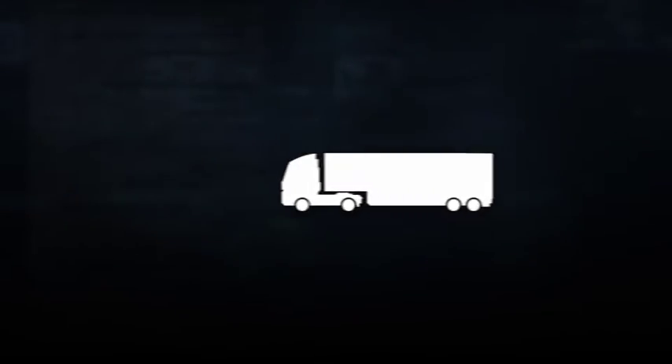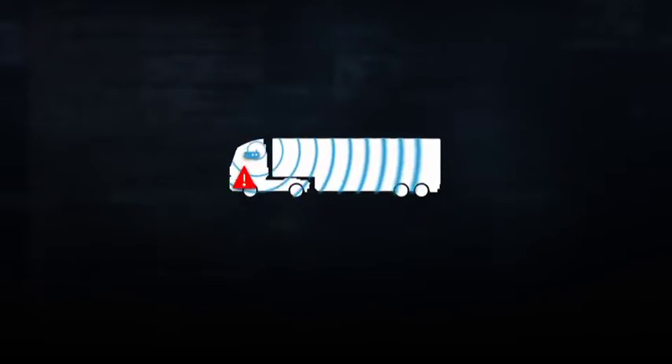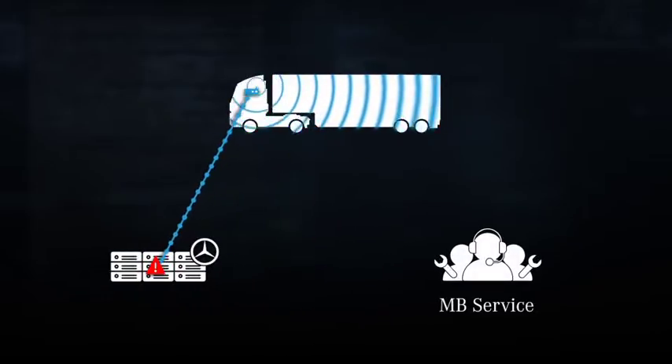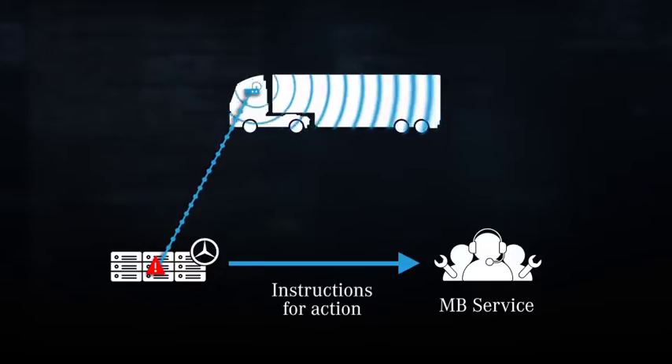Our new telematics computer is constantly monitoring the vehicle's state of health. The identified failures are transferred to our backend server. The data is automatically analyzed using the methods created by our best service specialists. Within seconds the clear interpretation and instructions are available.